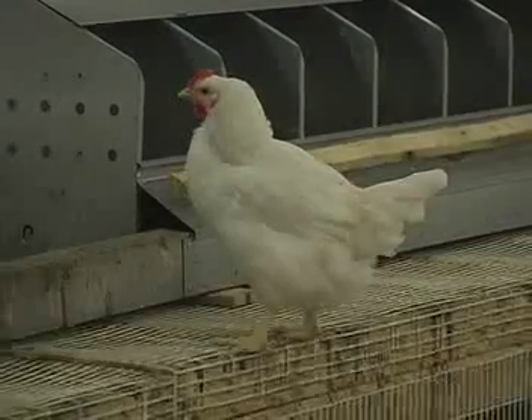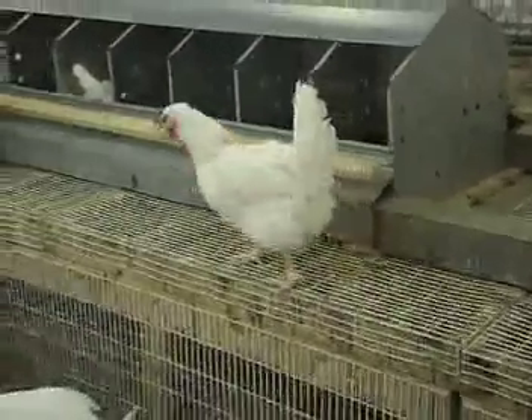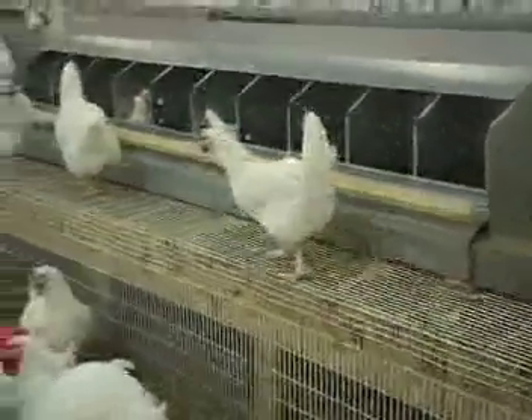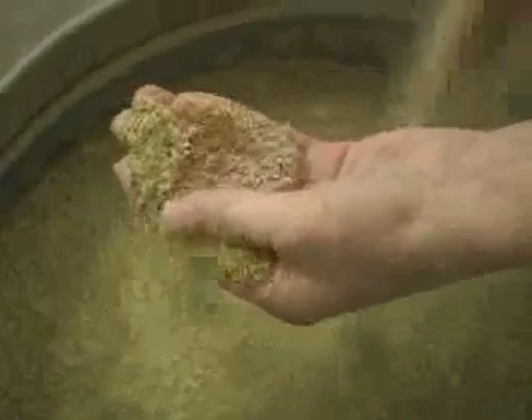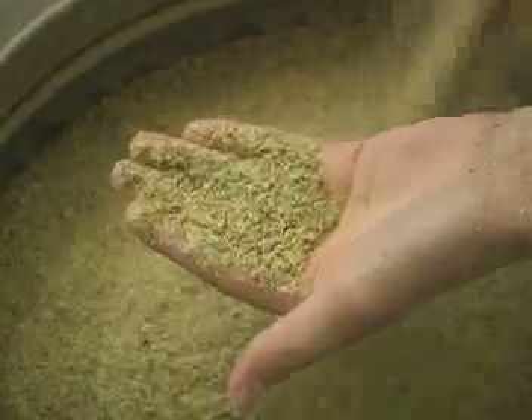Just as the males have to be managed to maintain fertility, so do the females. Care must be taken to ensure that hens maintain a healthy body weight so they will have good egg production rates. Hens are fed a diet with sufficient calcium to make sure they produce quality eggshells.